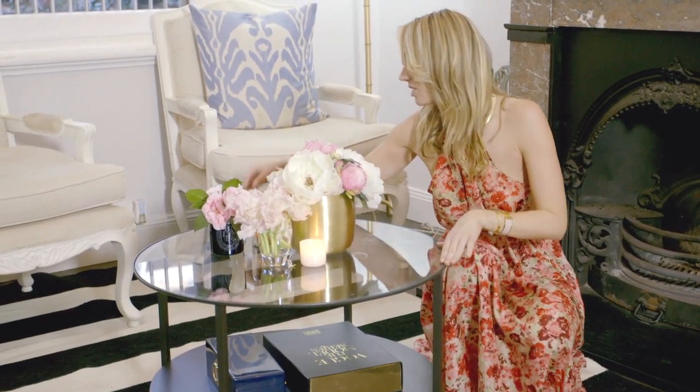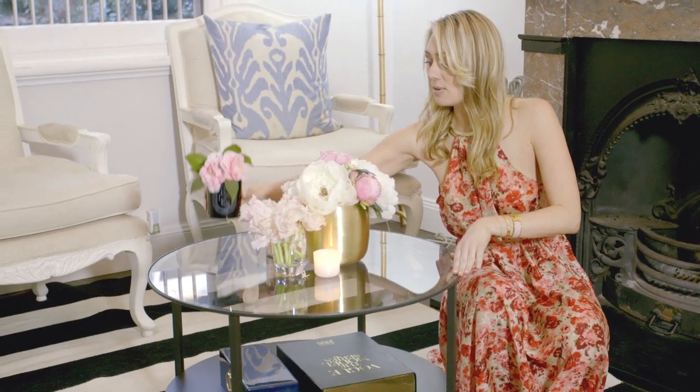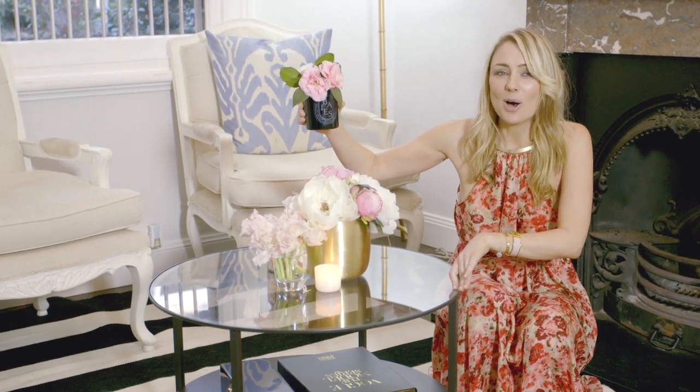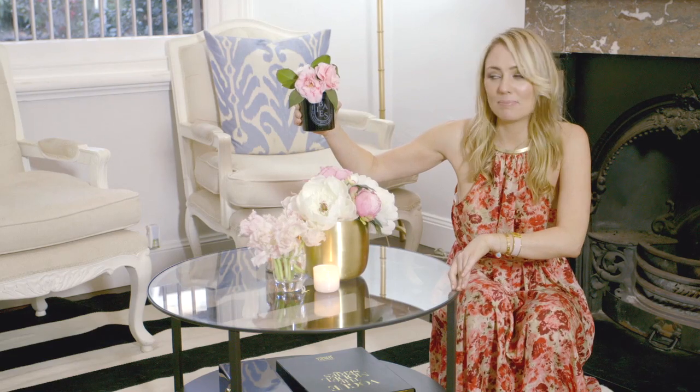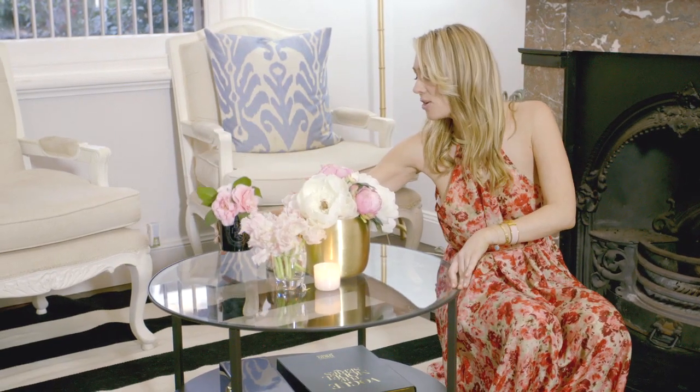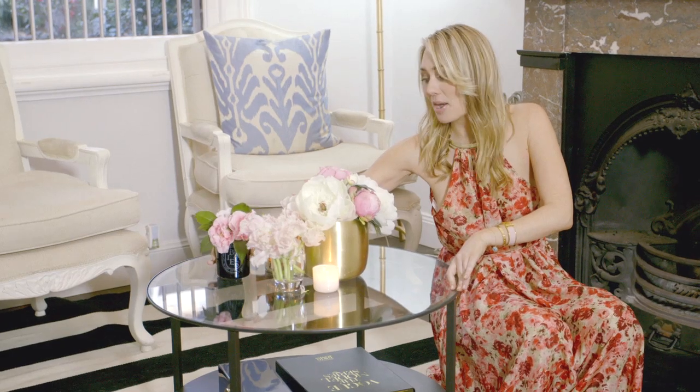My last cheap decorating tip: I reuse my Diptyque candles. I absolutely love buying candles and once they've burnt down I reuse them as vases. It's a really nice way of holding on to the candle after it's been used up, keeping the memory, and repurposing it as a vase.